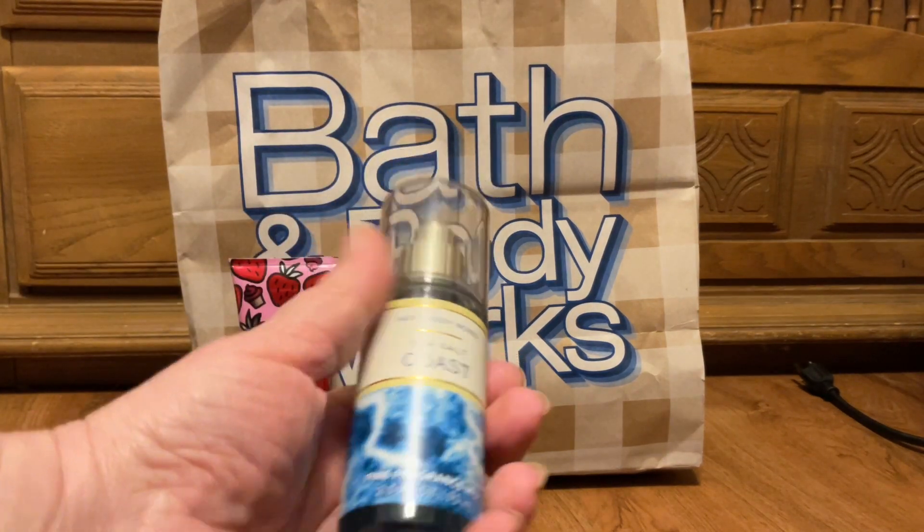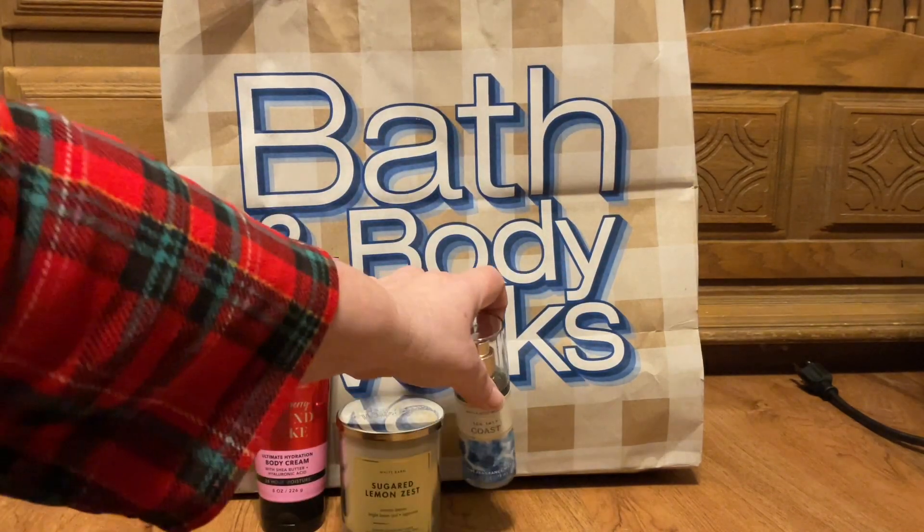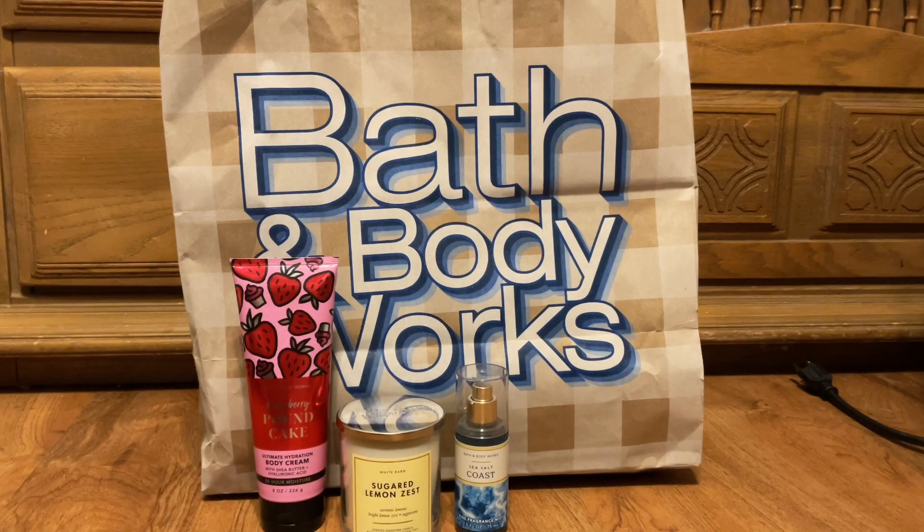I picked up the Sea Salt Coast — this is for my husband. Of course there are no scent notes. That was two rewards and a coupon. I also had the 20% off coupon and they had the soap sale yesterday. I don't know if it's going on throughout the day or not.